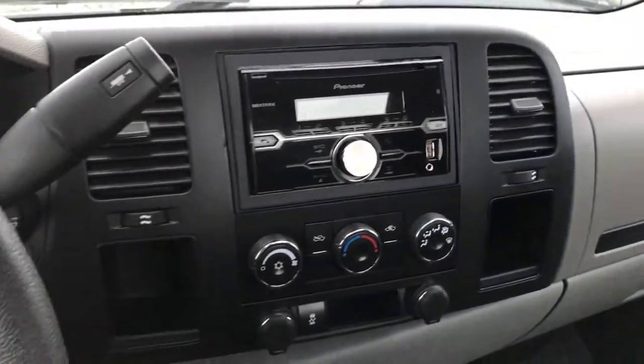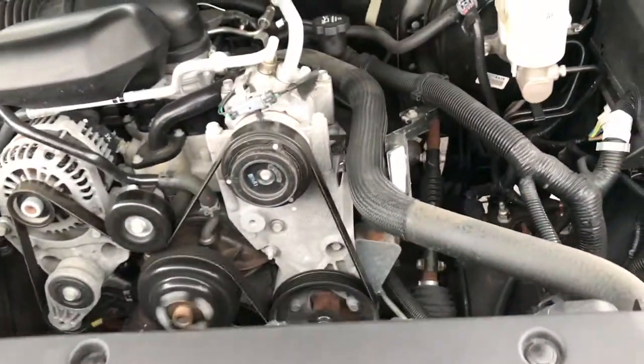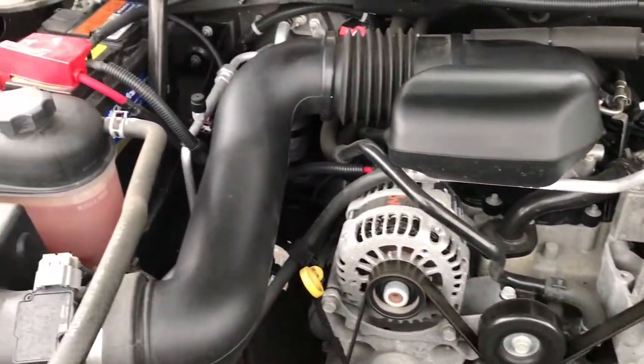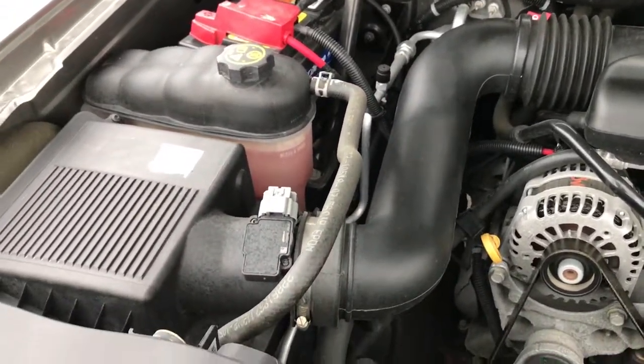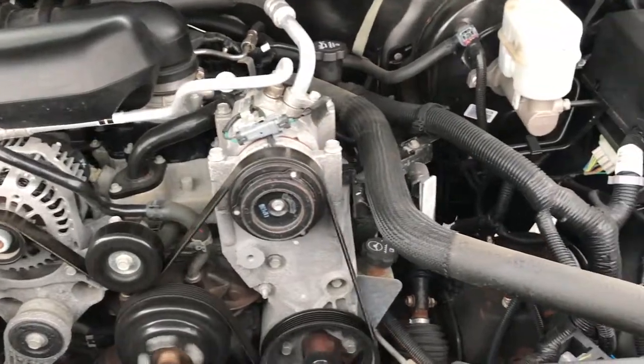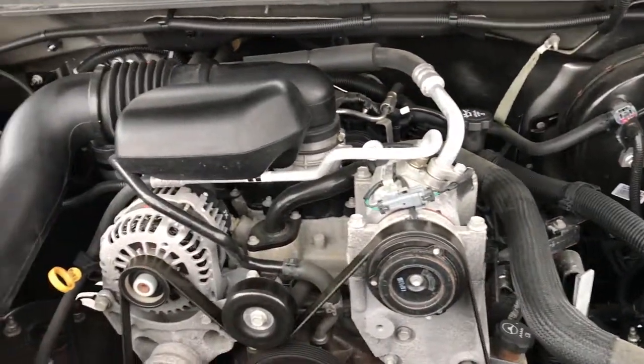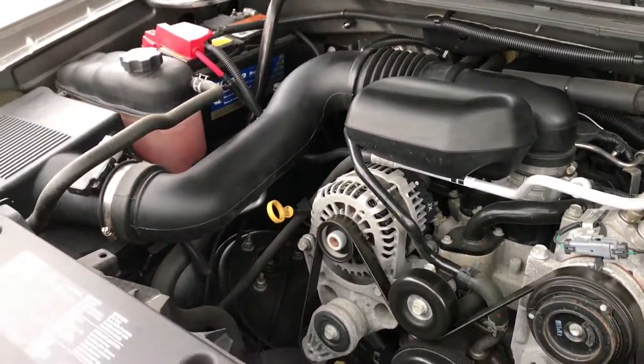Very clean inside. It does have Stabilitrack, which is a nice feature. We'll start it up and take a quick look under the hood — 4.3 liter V6 motor. This truck has been fully safety inspected by our service shop, has a fresh oil and filter change, and all the fluids have been checked and topped off. Runs very smooth, and the truck has been gone through mechanically 100%.